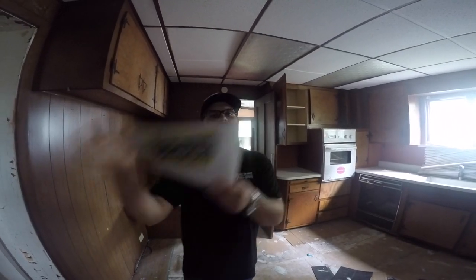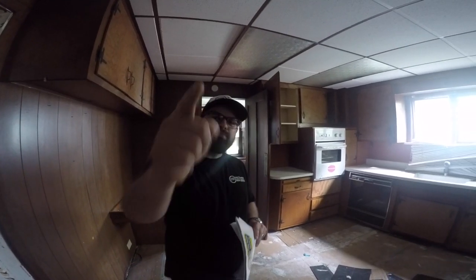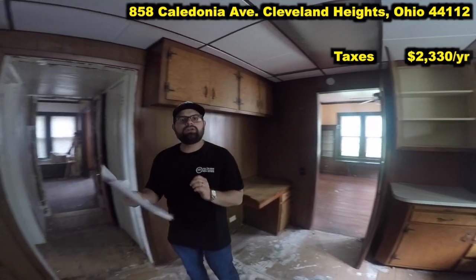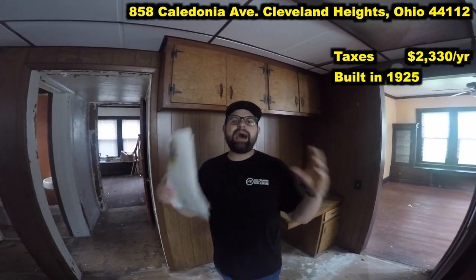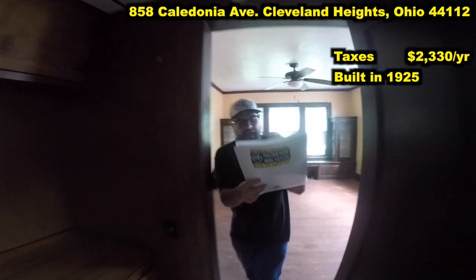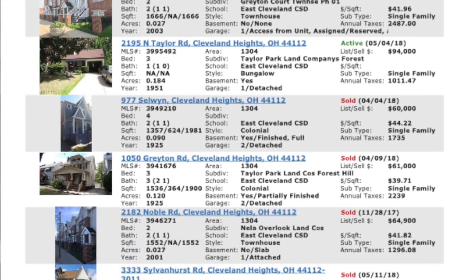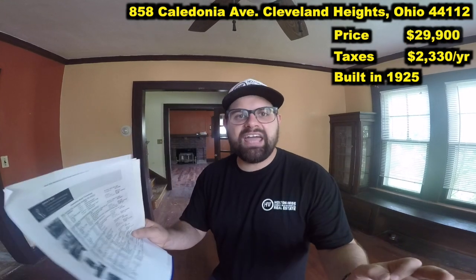That's what the original investor was thinking, and it did not pan out for him — but it can pan out for you. The annual property taxes are only $2,330. The home was built in 1925. We have tons of options with this house. I have a comp list right here — similar houses are selling for as much as $95,000. I have this thing priced at only $29,900.